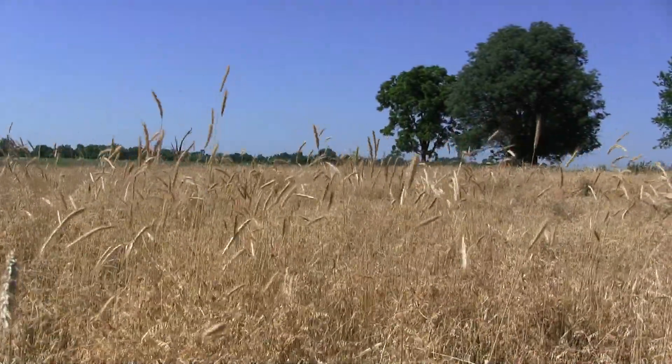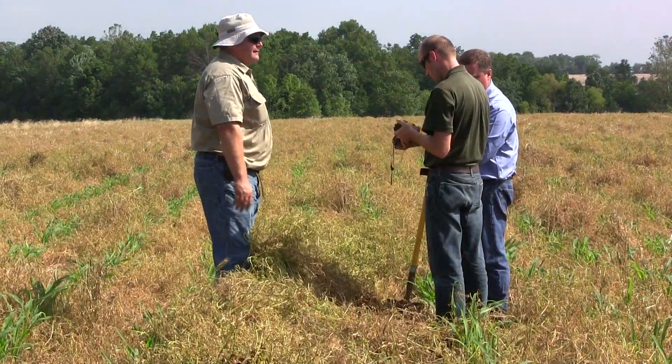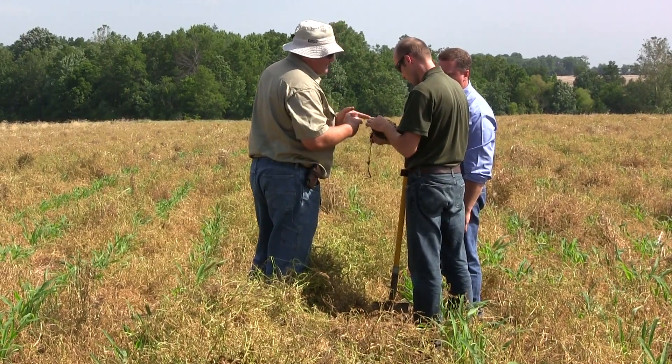Cover crops. There is more than meets the eye when driving by a field covered with vetch or rye. With increased pressure to do more with less land, farmers like Linus Rothermich are looking for ways to improve the health of their soil below the surface.